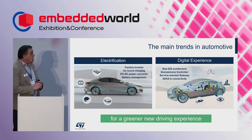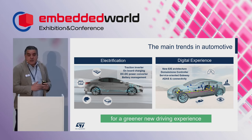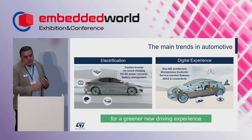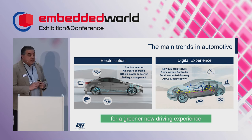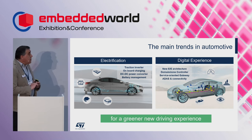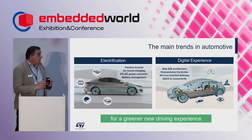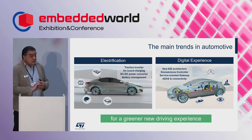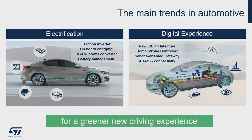The main trend in automotive today is electrification and digital experience. Electrification is bringing new applications: traction inverter, on-board charger, DC-DC power converter, and battery management. These are the new applications that microcontrollers must address. There is also a new digital experience with a new end-to-end car architecture, a service-oriented architecture, service-oriented gateway, more communication, and connectivity.